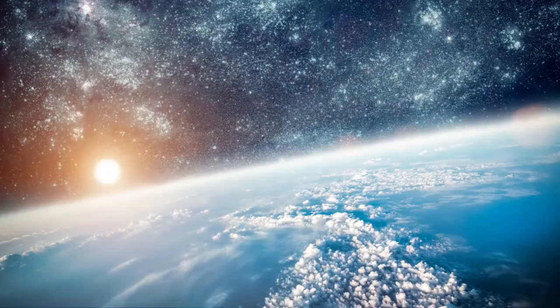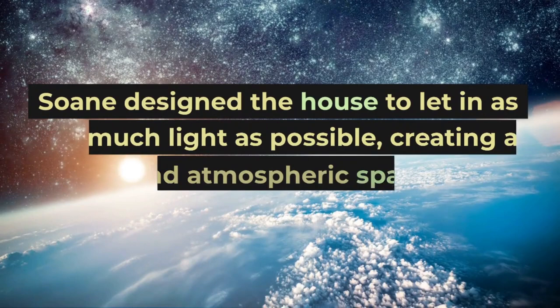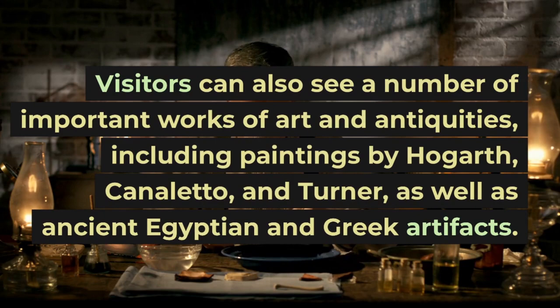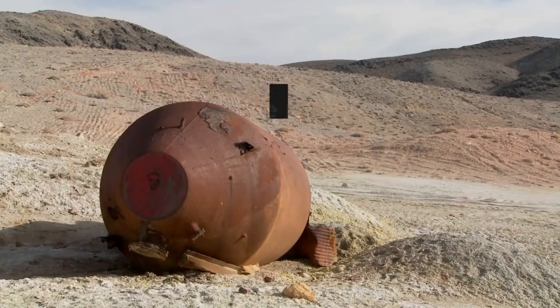One of the most notable features of the museum is the use of natural light. Soane designed the house to let in as much light as possible, creating a unique and atmospheric space for his collection. Visitors can also see a number of important works of art and antiquities, including paintings by Hogarth, Canaletto, and Turner, as well as ancient Egyptian and Greek artifacts.